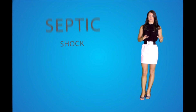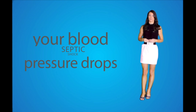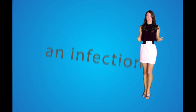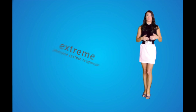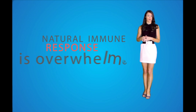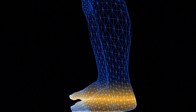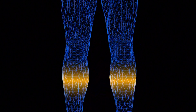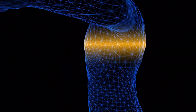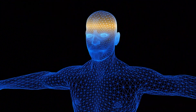Septic shock is a life-threatening condition characterized by blood pressure dropping to dangerously low levels due to an infection. This infection causes an extreme immune response that spreads throughout the blood and tissues. Sepsis occurs when the body's natural immune response is overwhelmed, causing chemicals to be released into the bloodstream, which triggers an inflammatory response throughout the body. This inflammation can trigger a multitude of changes that can damage multiple organ systems, causing them to fail.